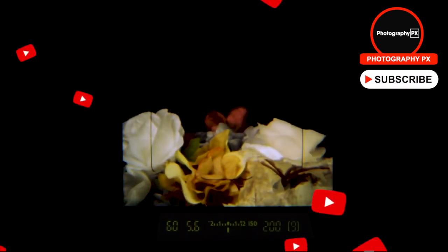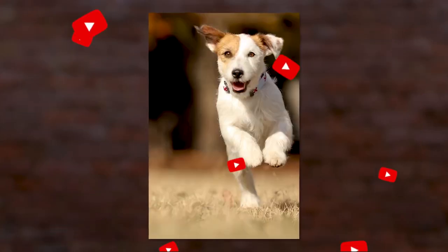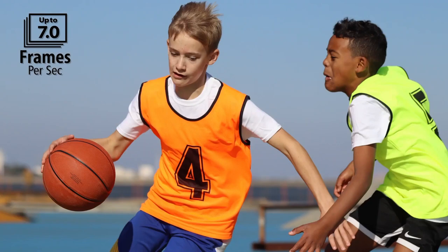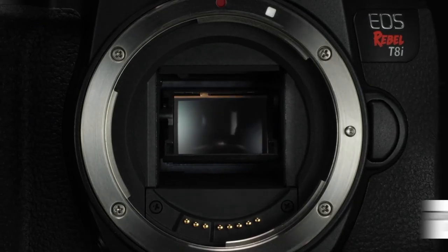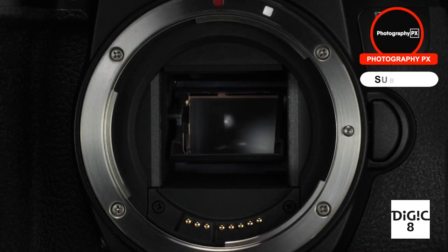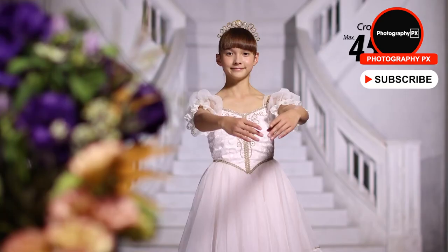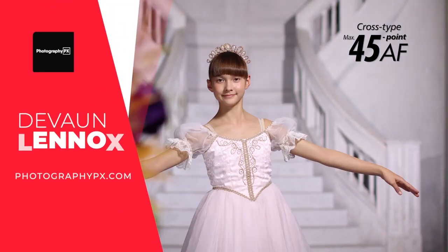So there you have it, my friends — those are the highlights and overview of Canon's Rebel T8i. For more information on the T8i and other Canon cameras, check out our website, photographypx.com. Go to the camera reviews page, then the Canon section, where you'll find a full detailed written review as well as other reviews that may interest you. You can also check the pinned comment in the description below, which will take you right to the full review.